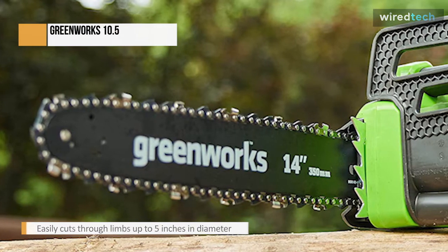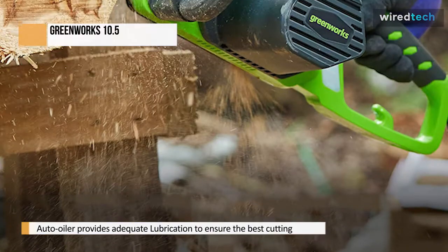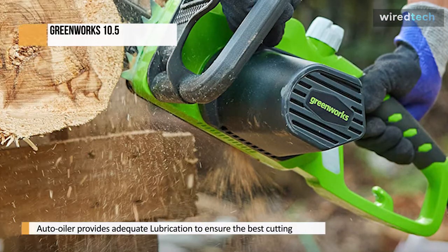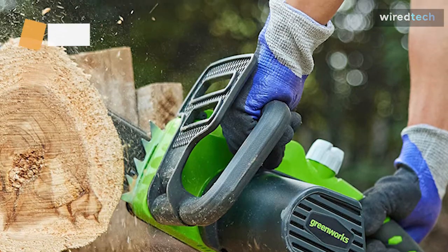The Greenworks 20222 is also lightweight, so it won't cause muscle fatigue. It has some exciting features, such as a tool-free chain tensioning system, an automatic oiler, metal bucking spikes, a cushioned overtop mold grip, and a translucent oil tank so you can see your oil level.